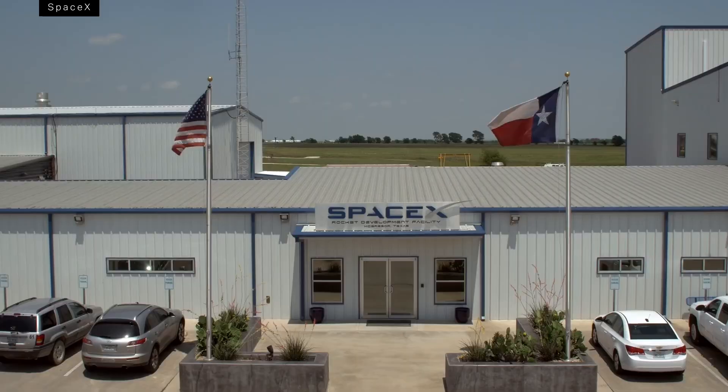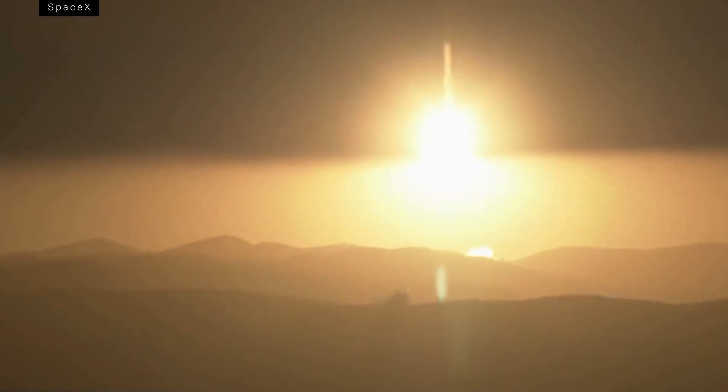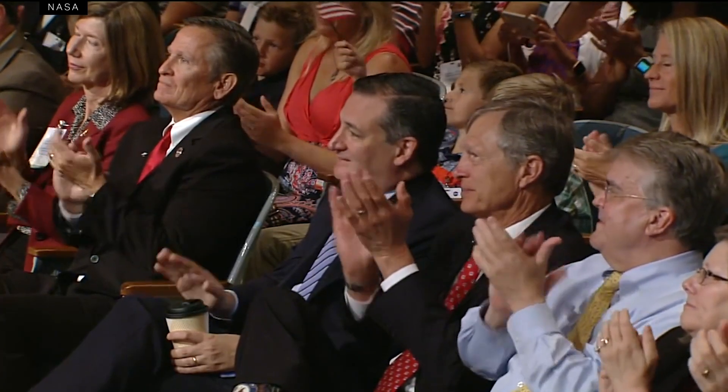Now, the commercial companies are in charge of both. The government purchases rides on those vehicles, a bit like buying a seat on a plane. It may sound a bit like the deal with Russia, but this time NASA is supporting American business and bringing human spaceflight back to U.S. soil. All in all, the program was intended to light a fire under the commercial spaceflight industry.